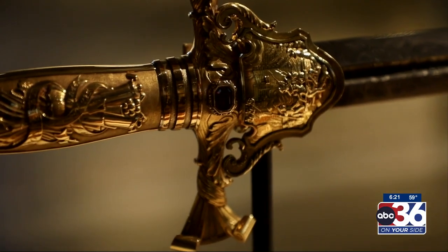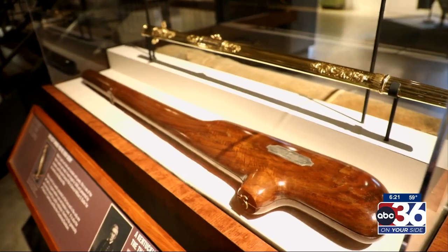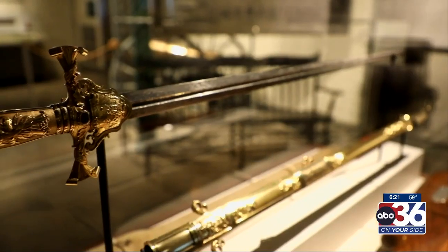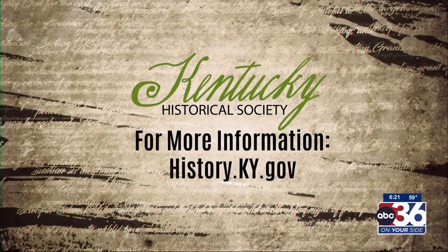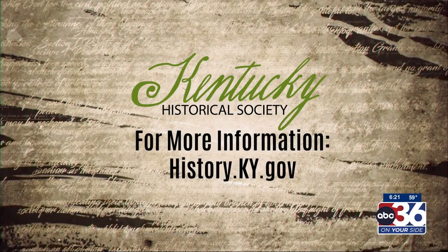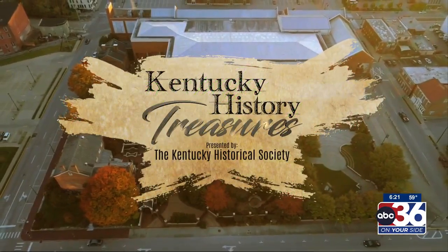This sword just stands out. We have beautiful and wonderful artifacts, but this is a gold presentation sword in a case. We're very lucky to have this at the Kentucky Historical Society. To learn more, visit us at history.ky.gov. From the Kentucky History Center and Museums in downtown Frankfort, I'm Doug High.